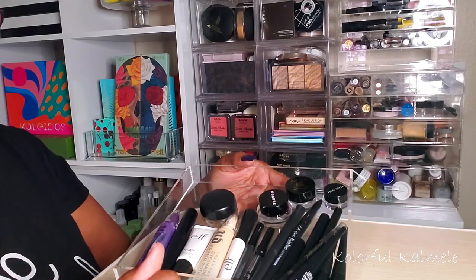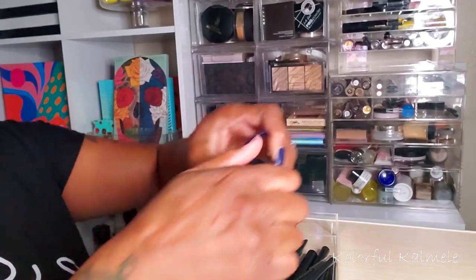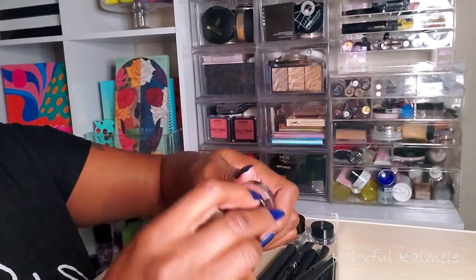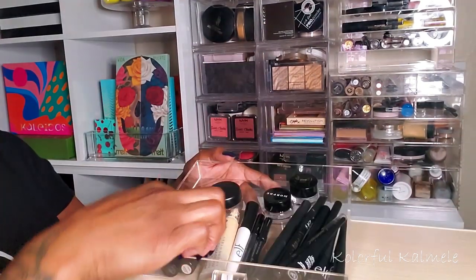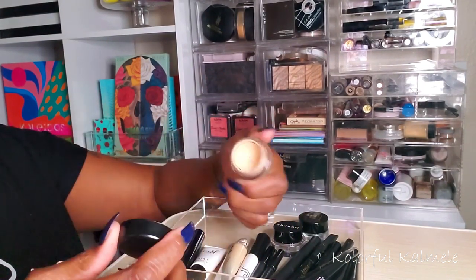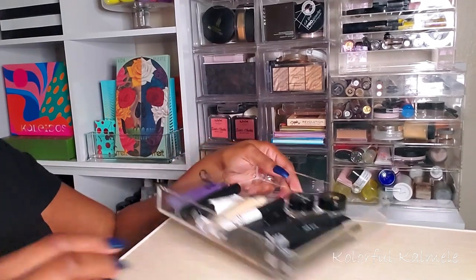For my lower lash line I'm going to use my Milani Stay Put waterproof eyeliner. I also want to play around with a gel eyeliner — I have one from Bobbi Brown, one from LA Girl, and one from Morphe, but neither of the last two have even been opened. I'm going to take the Bobbi Brown one and see if I like it. For eye primer, I'm giving my ELF All Day Stay Eyeshadow Primer a rest and switching to my MAC Soft Ochre Paint Pot, which I used to use all the time.